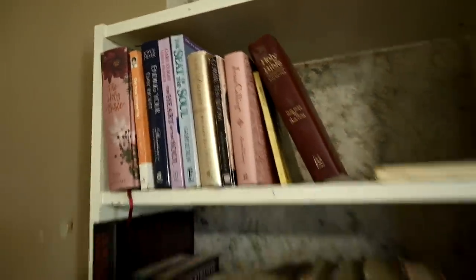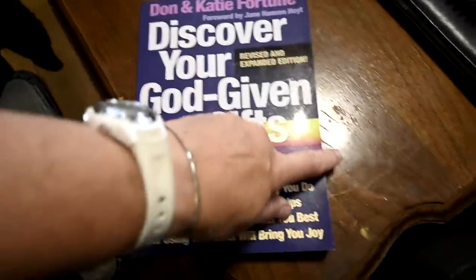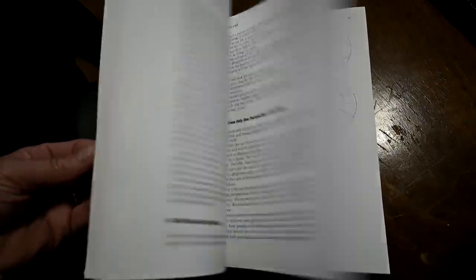On the top shelf is where I keep all my favorite spiritual books. The book I'm reading and loving right now is 'Discover Your God-Given Gifts' - a subscriber sent it to me back in 2020 and I just found it on my shelves when we were moving and I got obsessed with it.